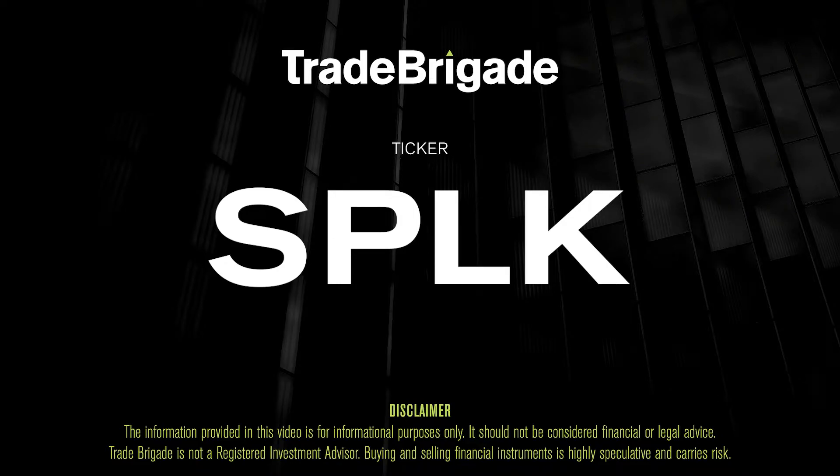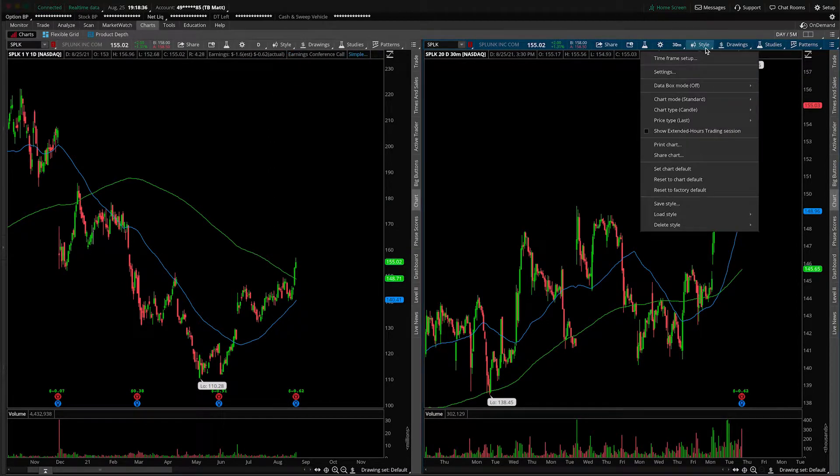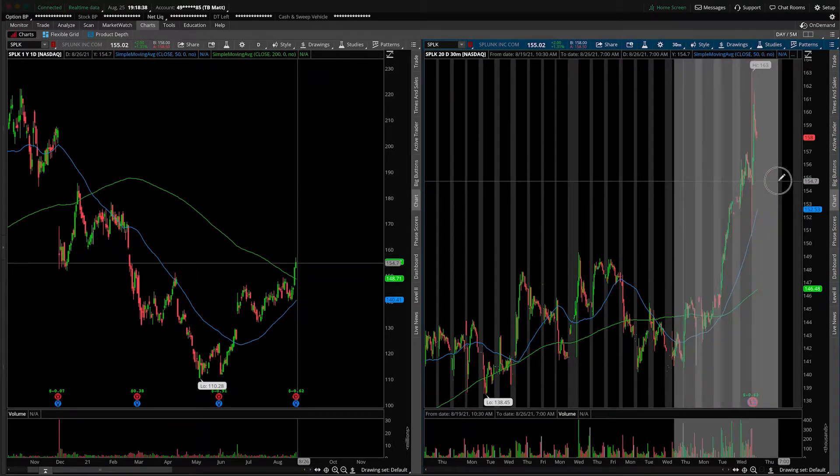What's up, traders? Matt from the Trade Brigade here doing a technical analysis on ticker symbol SPLK for Splunk Inc. On the left-hand side, we're looking at the daily time frame, and on the right-hand side, the 30-minute intraday time frame. First thing I need to point out is that these guys did give us an earnings announcement after the bell today, so let's flip on the extended hour session and see what is going on with the number.